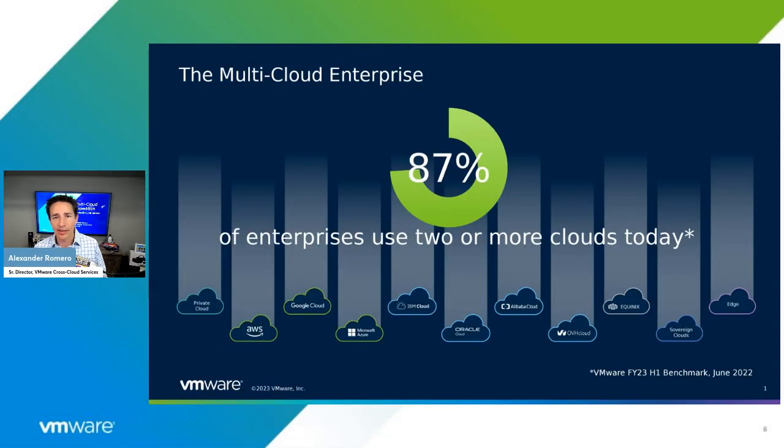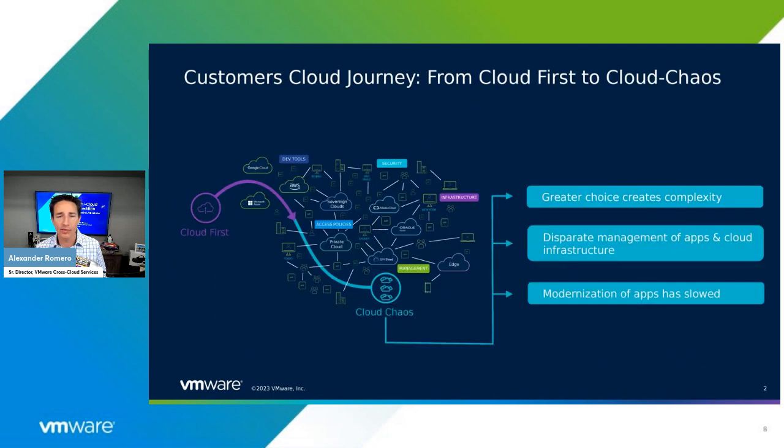Before we jump into the show today, let's level set on what we define as the multicloud. We talked to our customers, and they've told us that 87% of them are now using two or more clouds today. We define that as everything from on-prem on the left, to private cloud, to hybrid cloud, to the hyperscalers, all the way out through the edge. Enterprises, organizations, and governments are using two or more clouds — 87% of them.